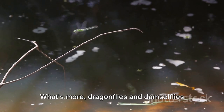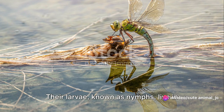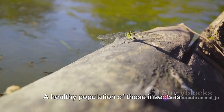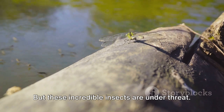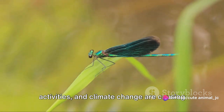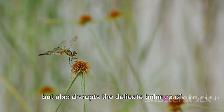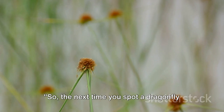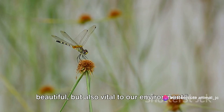What's more, dragonflies and damselflies serve as barometers of water quality. Their larvae, known as nymphs, live in water and are highly sensitive to pollution. A healthy population of these insects is often a sign of clean, unpolluted water bodies. But these incredible insects are under threat — habitat loss, often due to human activities and climate change, are causing their numbers to dwindle. This not only threatens their survival but also disrupts the delicate balance of our ecosystems. So the next time you spot a dragonfly or damselfly, remember, they are not just beautiful but also vital to our environment.